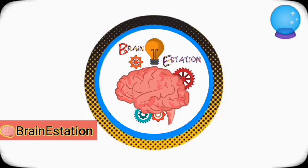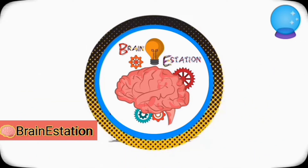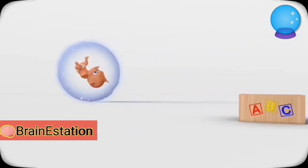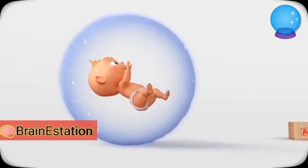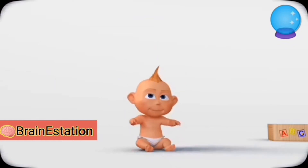Brain Station. Hi everyone, today we will learn numbers — how to spell numbers 1 to 10 with Jinnu. Hi Jinnu!